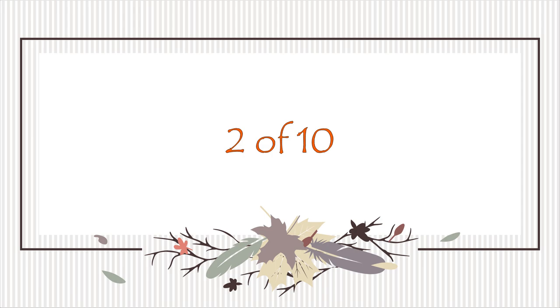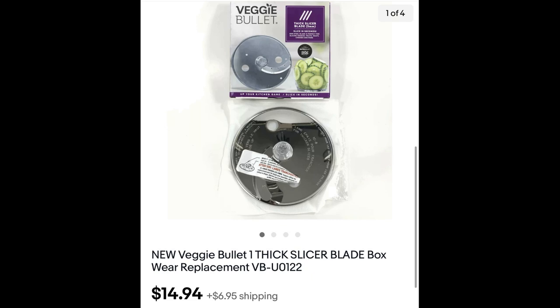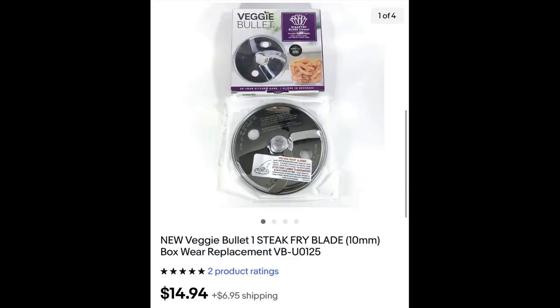We sold more Veggie Blades — I think you've seen these in all my last videos. A thick slicer blade sold for $14.94, another one for $14.94, and a steak fry blade for $14.94, and I still have more to go. Christmas is starting to sell, and yes, we keep Christmas in our store all year long — it does sell all year long, but I've noticed a little uptick lately.